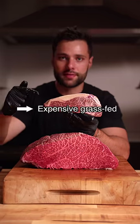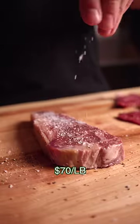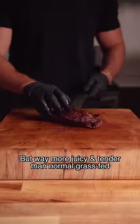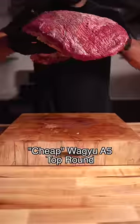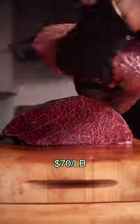Cheap Wagyu vs. Expensive Grass-Fed. This is a crazy expensive grass-fed steak at $70 a pound. It had that distinctive minerally grass-fed flavor, though way more juicy and tender than a normal grass-fed steak. But how does it compare to a cheap Wagyu A5 Top Round that also came out to $70 a pound?